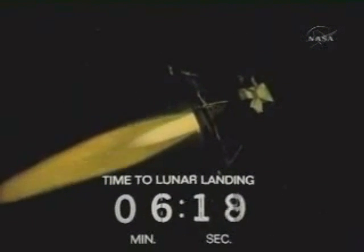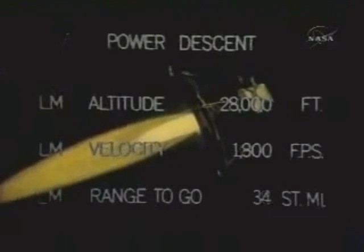Good radar data, altitude now 33,500 feet. Hal wasn't too far off. Roger, we got you — we're going at alarm. Roger, B30. 6 plus 2,500 — throttle down 6 plus 2,500, throttle down. Roger, copy, 6 plus 2,500. We're still go, altitude 27,000 feet. Same alarm — it appears to come up when we have a 1668 up. Roger, copy.